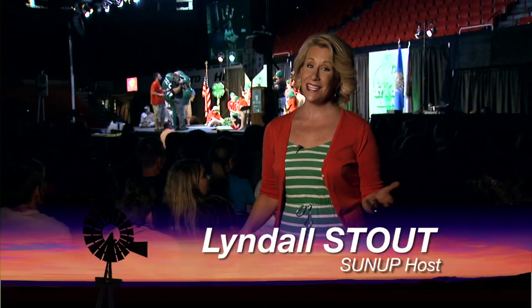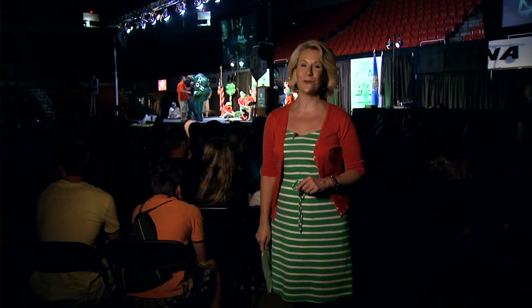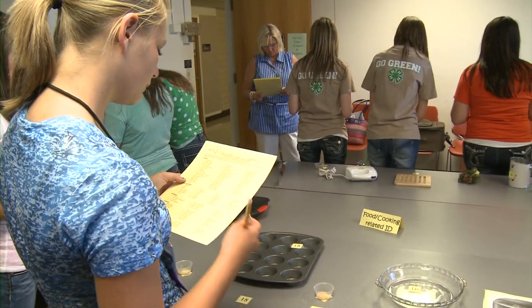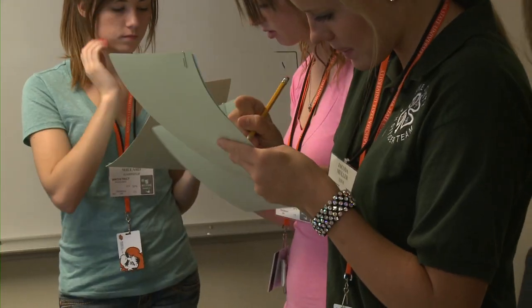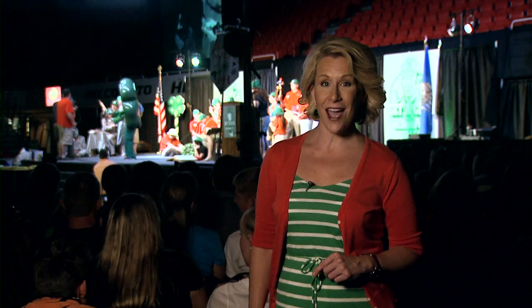Hello everyone and welcome to SUNUP. I'm Lyndall Stout. Instead of mostly orange this week, we're seeing a lot of green on the OSU campus. It is Roundup time and that means hundreds of 4-H members from across Oklahoma are here in Stillwater. We'll have much more from here at Roundup a little bit later in the show. Austin Moore takes us to Jackson County to see how the cotton crop is faring.